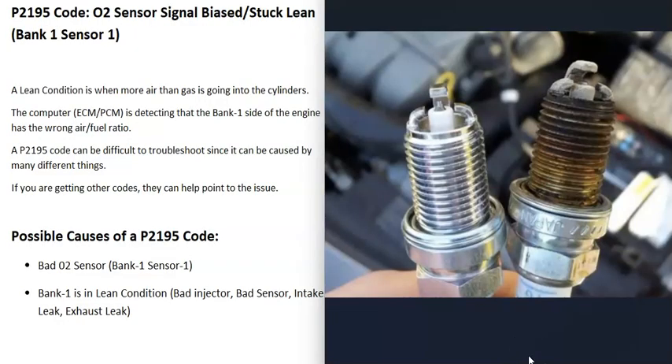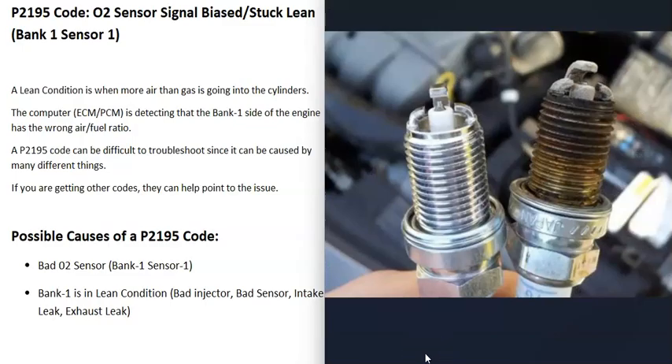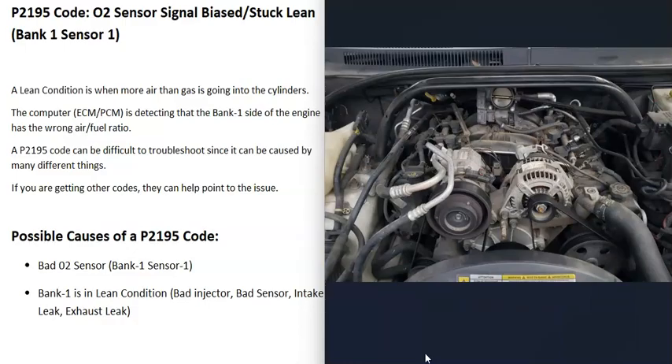Another approach is to remove the spark plugs on the bank one side of the engine one at a time — don't mix up the spark plug wires — and check how the tip is burning. This can tell you if just one cylinder or multiple cylinders are running lean. When running lean, the tip will be whiter; when running rich, it will be blacker. You can look up spark plug burn charts on Google and match them up. If, for example, cylinder number eight is running lean, you can narrow in on that cylinder and check the injector. If the whole bank is running lean, the spark plugs will show that across the board.